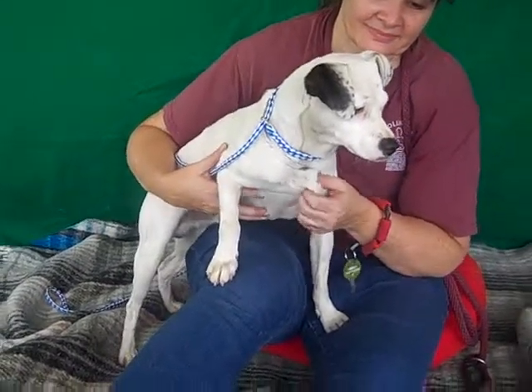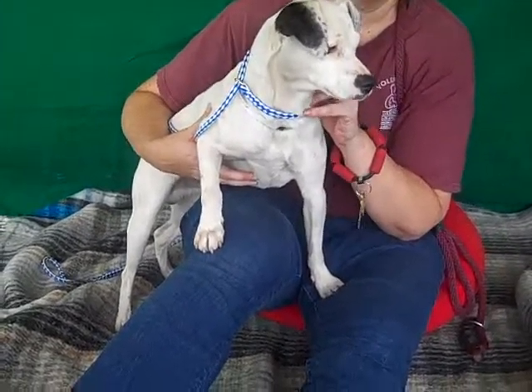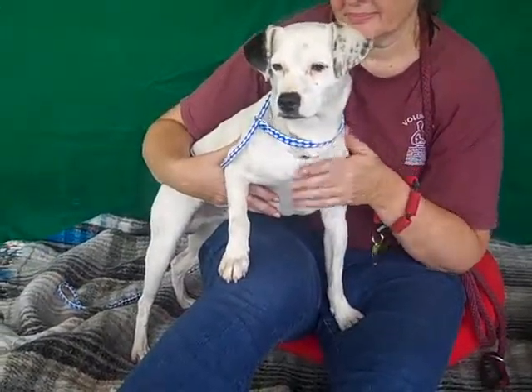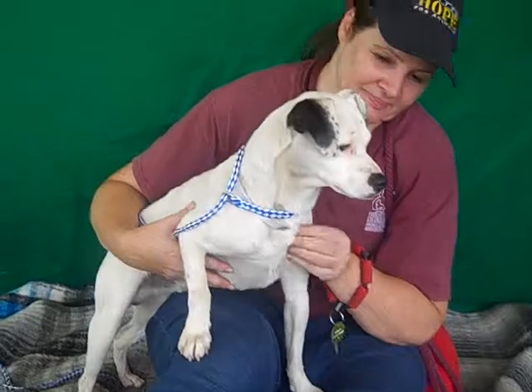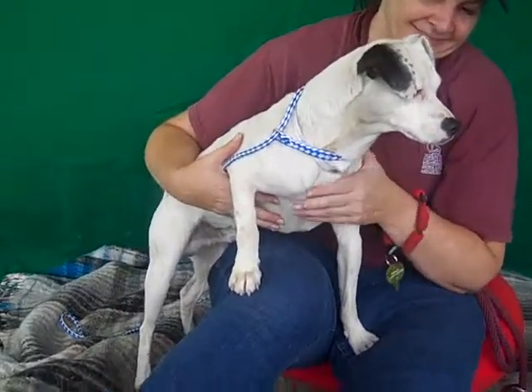This guy has a medium energy level and he walks okay on the leash. He seems good with other dogs and he just loves to go on his walks. We think he looks like a mini Dalmatian — as you can see, he has these faint spots everywhere and a very adorable cute black ear.